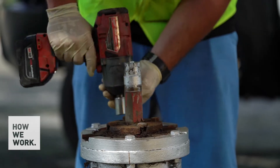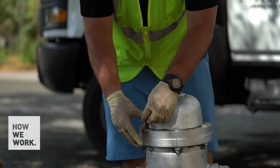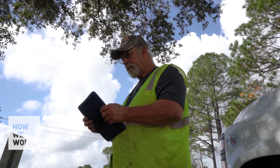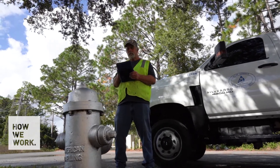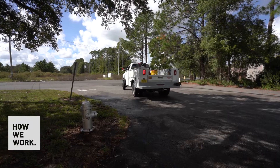Previously, we would have to notify five different people and tell all five what was wrong with a fire hydrant, bag it, and then notify the fire department. Whereas now, we just hit 'bagged' and it automatically goes to the office — one person handles that and sends it straight to the fire department.